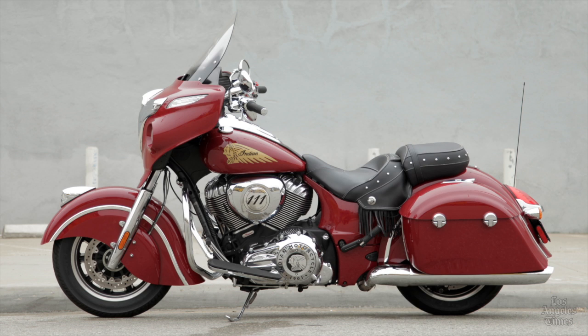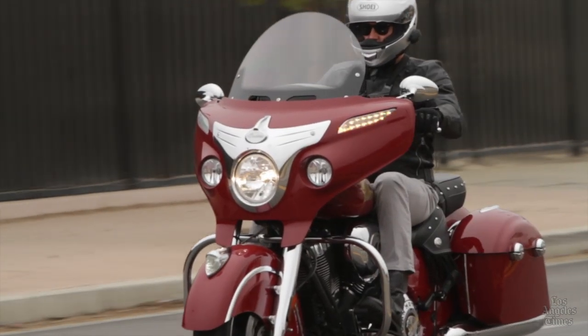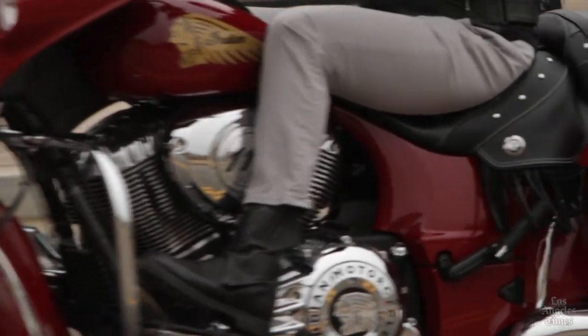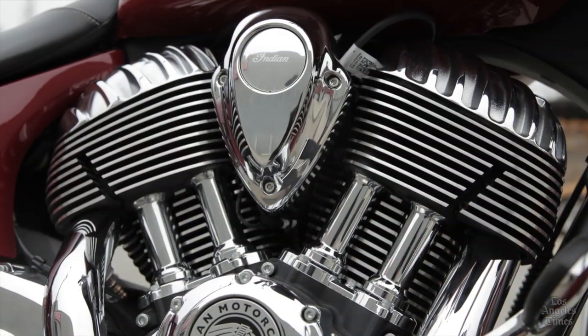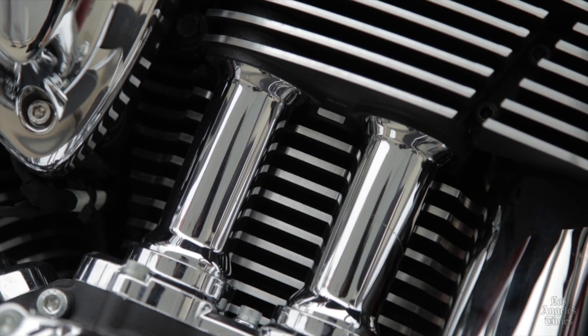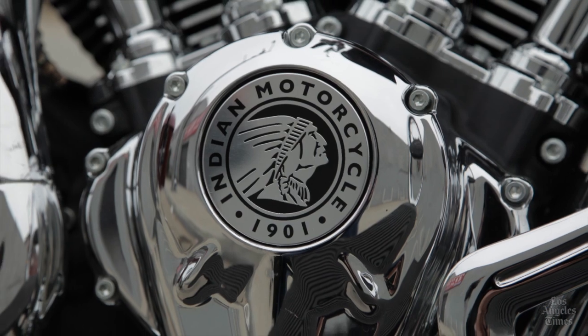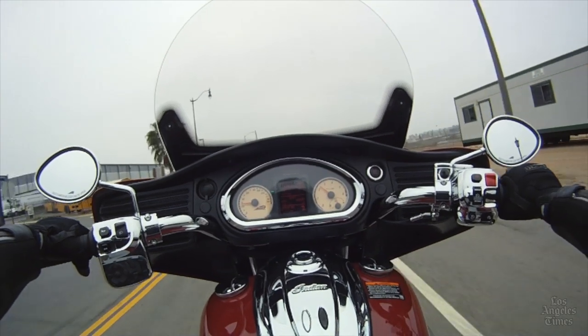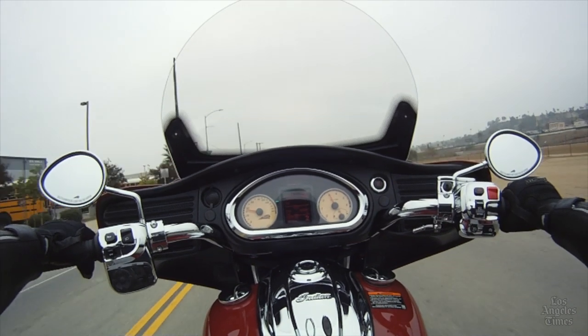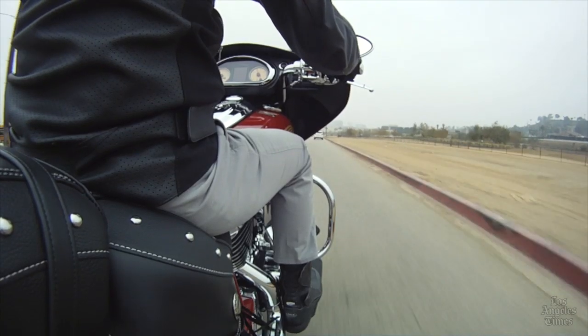The Chieftain is a bruiser — almost 900 pounds of highway hardware loaded with chrome and leather, powered by the 111 cubic inch Thunderstroke V-twin power plant. That's over 1,800 cc's of engine, and on the road it's pure torque, pulling hard in all six gears.